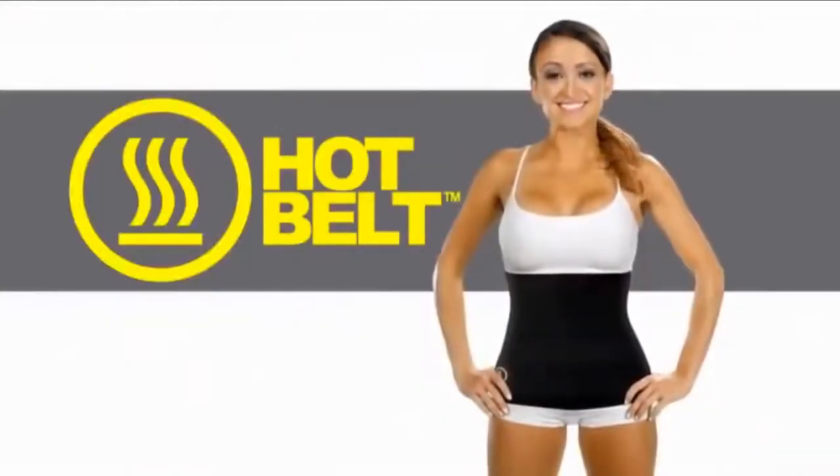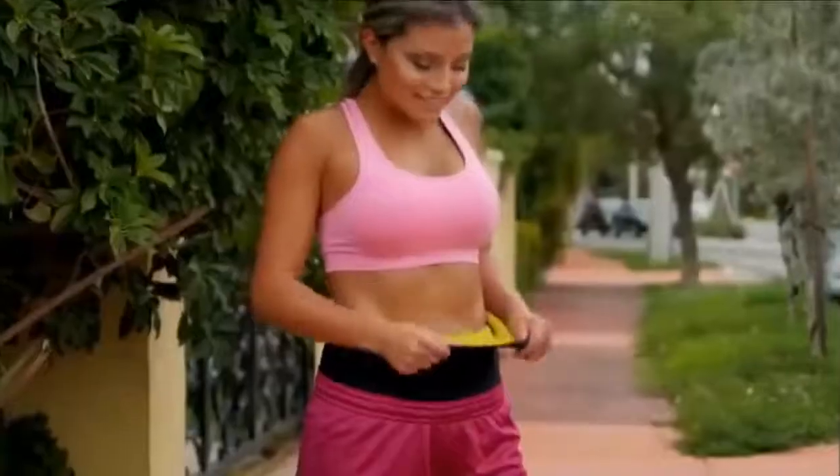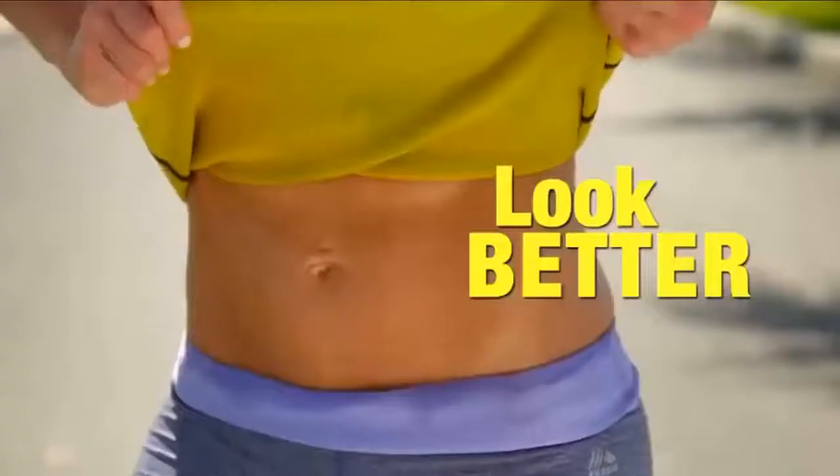What's the secret to losing weight and looking great? Sweat, sweat, sweat! Introducing the Hot Belt from Hot Shapers — the new fitness belt that makes you sweat more when you work out. Because the more you sweat, the better you look.